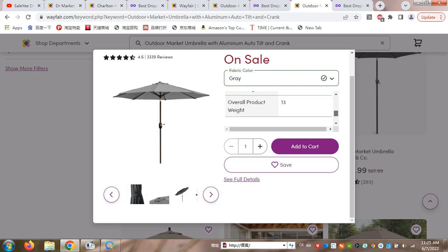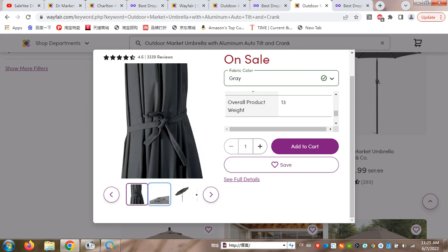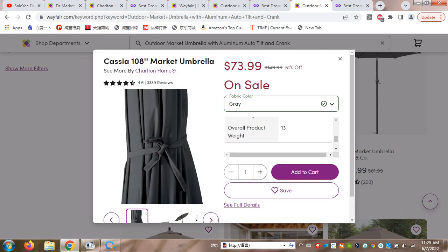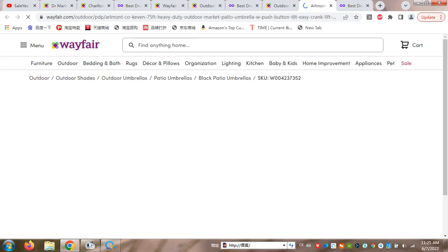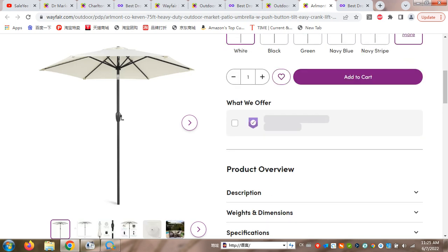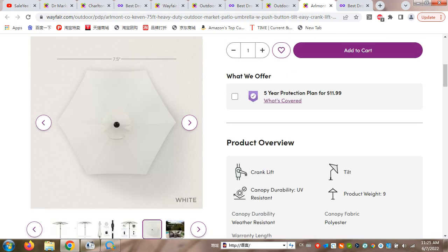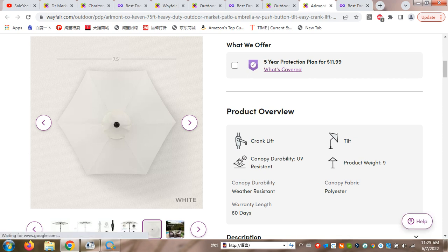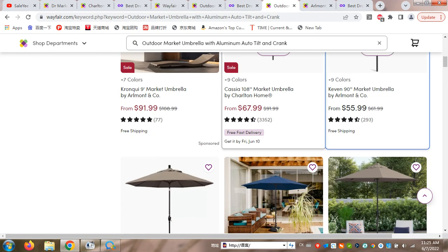The sizing is in inches, so it's a bit difficult to measure directly. This is kind of the same product — the price is $73. However, looking at another listing, it's different — it doesn't even have a base, so that one is a different product.